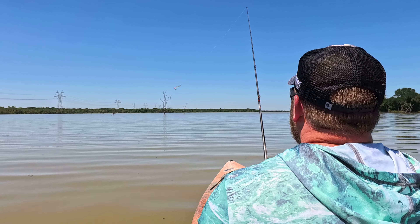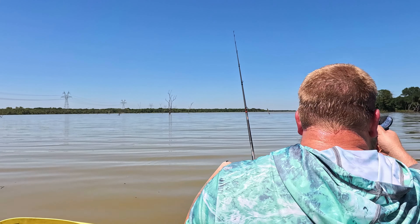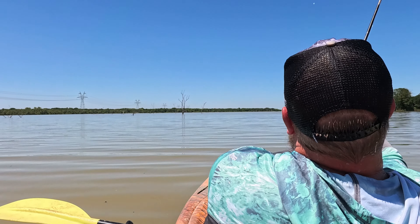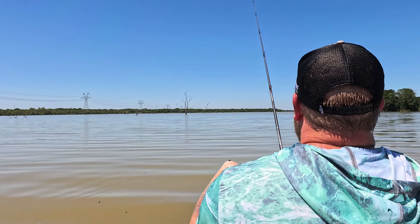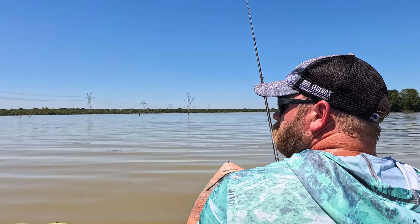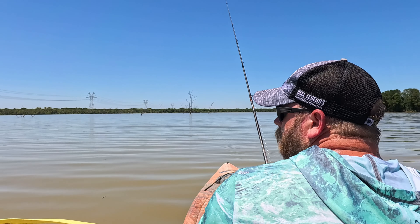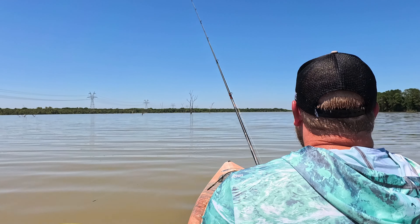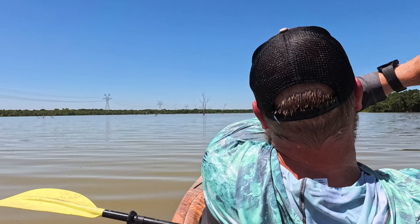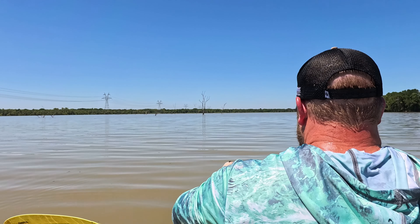The temp right now is about 94 degrees, so I don't know if anything is going to bite anyways — it's pretty warm out here. There we go, that's better. This will probably just be a quick video, just out here looking at the lake. Oh, I can see fish over there — come on fishies!